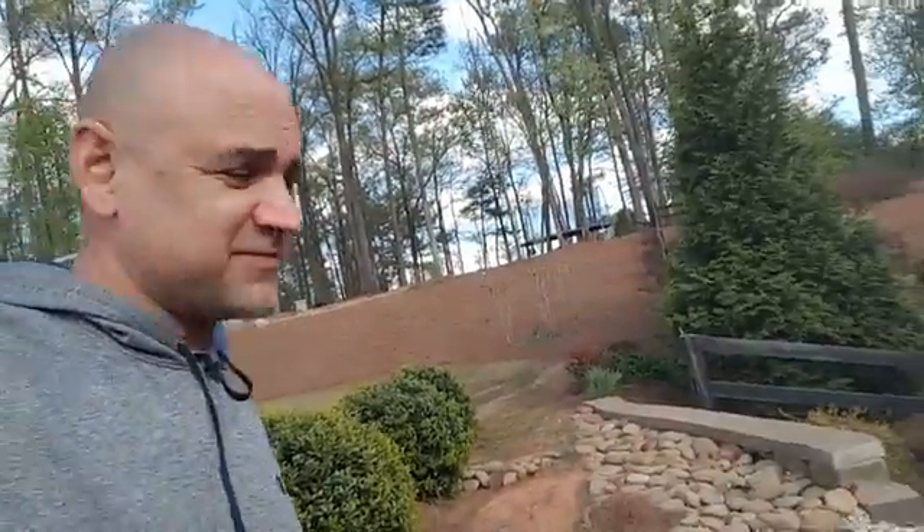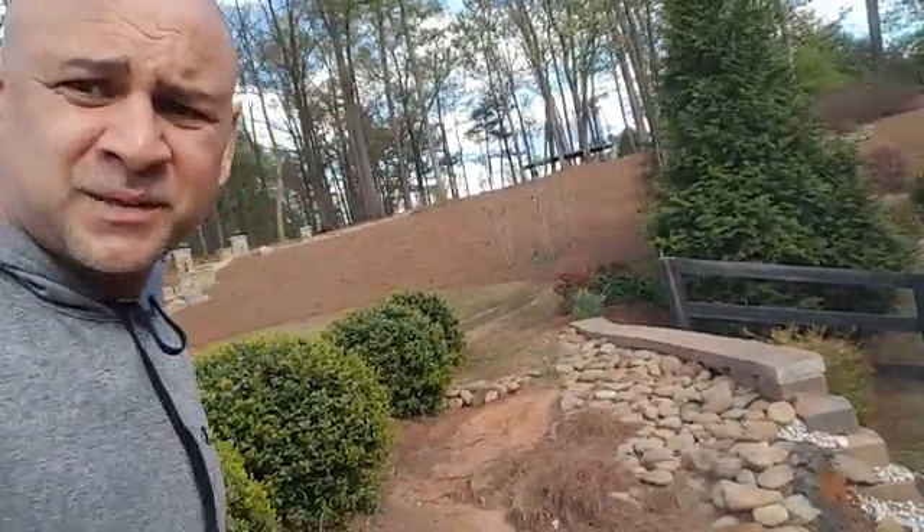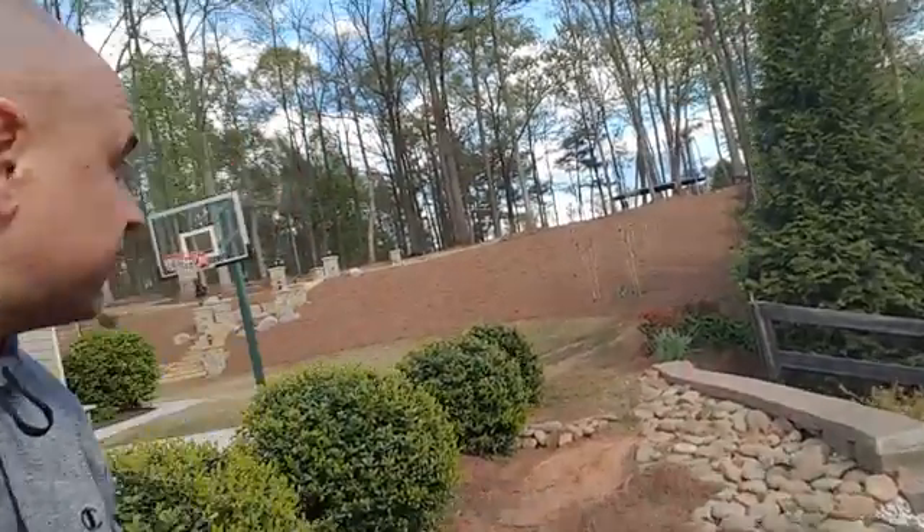I'm going to step carefully here because I don't want to slip while I'm videoing myself and end up on a blooper reel. So let's take a look at why this wall failed.